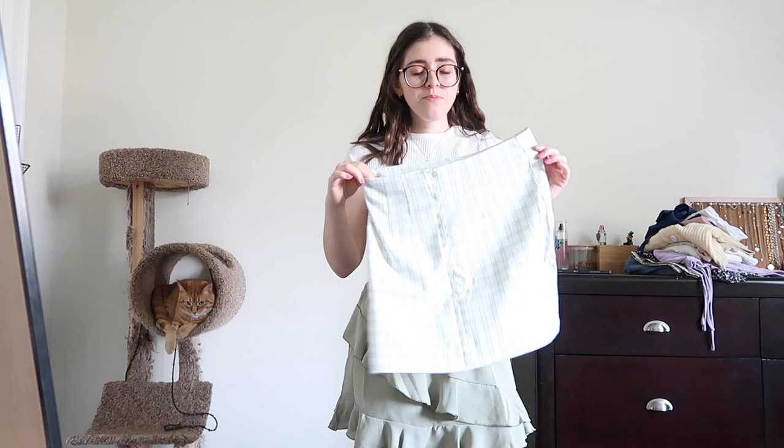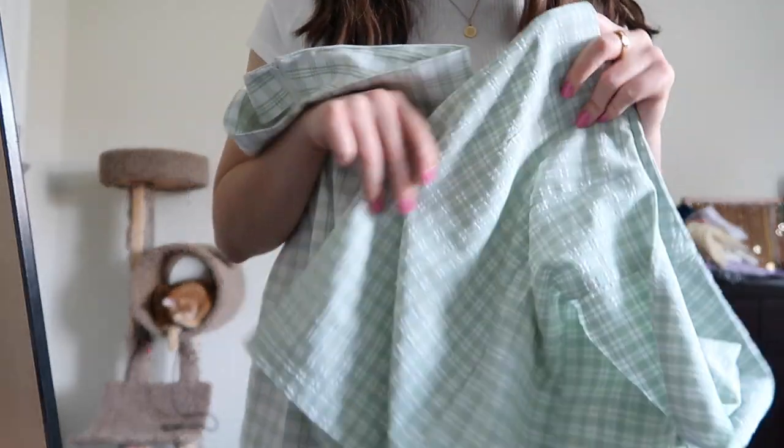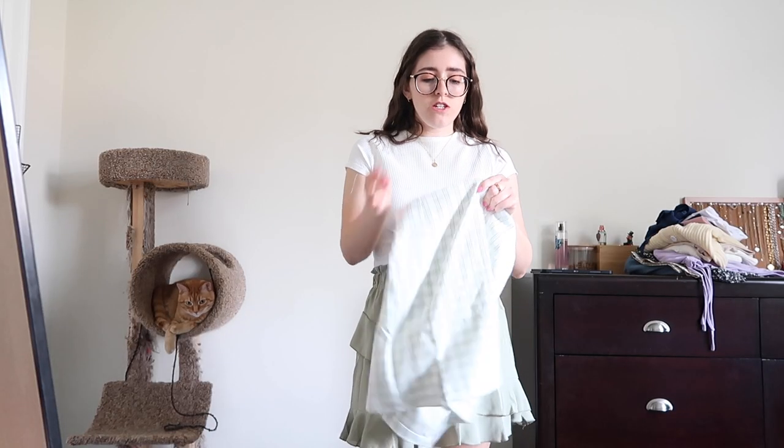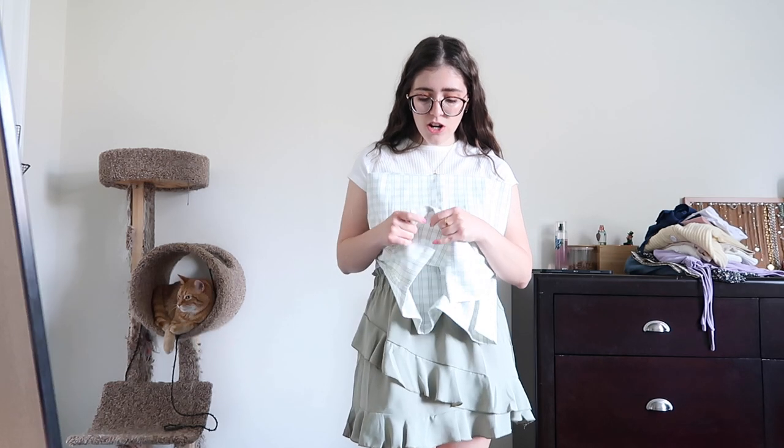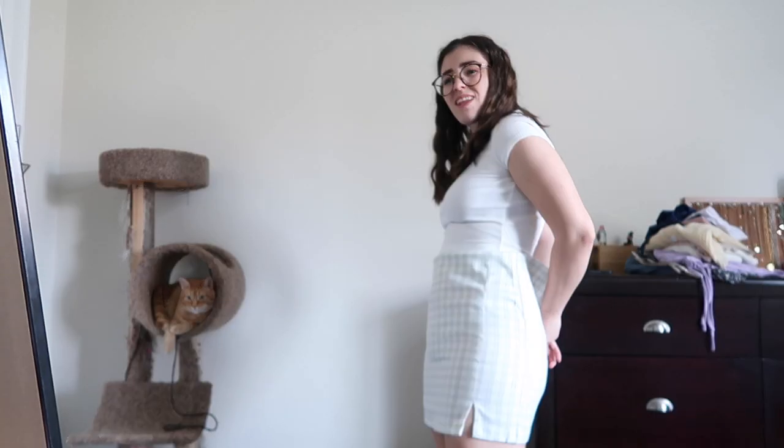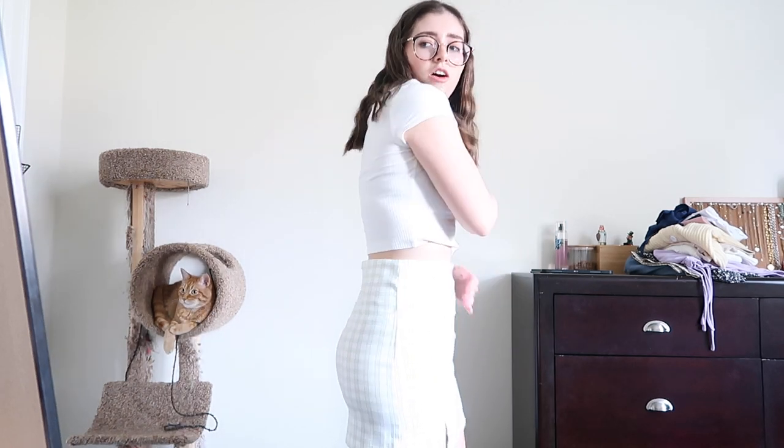Another green skirt — I couldn't decide if I wanted this green or the other green, you can tell they're different shades. This one is a different material. If you watched my Shein haul last year I showed a blue plaid skirt — it's the exact same material and that's like my favorite skirt from Shein. It's slightly thicker but still really stretchy and comfortable. The zipper was a bit tricky but this one fits so much better. It's a little big on my waist but really form-fitted and cute, still has the two slits so it's more comfy to move around.